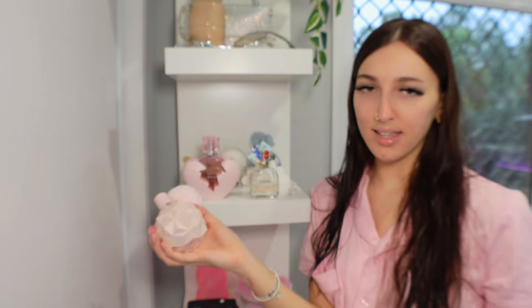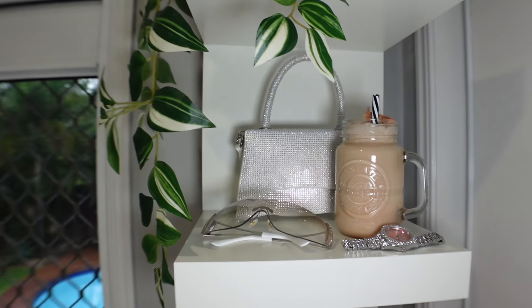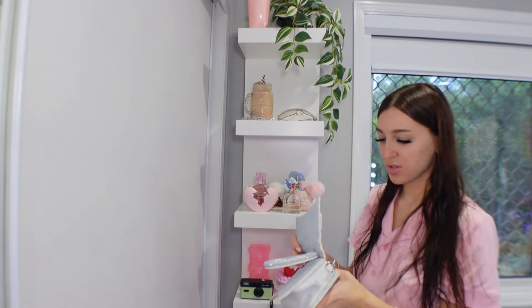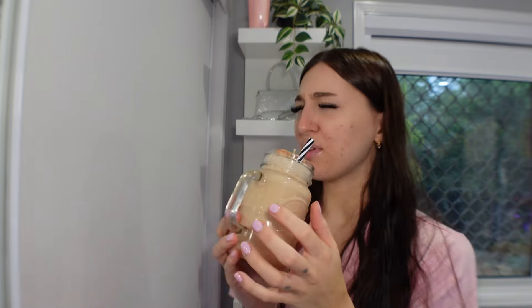On to my perfume shelf — a lot of them are Ariana Grande perfumes, including Sweet Like Candy, a classic. By the way, this one is so underrated — it's literally $30 from Priceline or Chemist Warehouse: Killer Queen by Katy Perry. Then there's a sparkly shelf where I keep one of my blingy bags — I've used it once, to the races. And a candle that looks like a milkshake that my brother got me for Christmas — it's too pretty to burn.